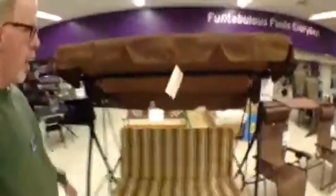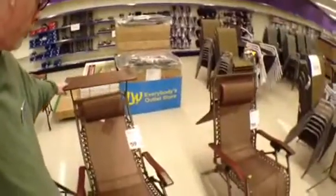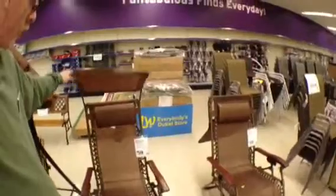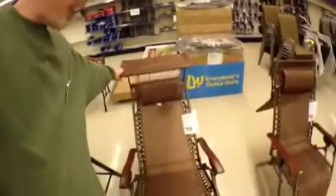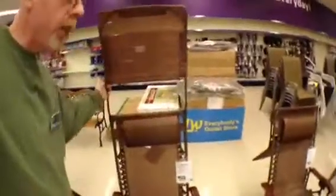Look at there — nice rocking swing, $125. And a nice reclining zero-gravity chair with canopy. How cool is that? Who wouldn't like one of those in their backyard? You can put that right back on your deck.